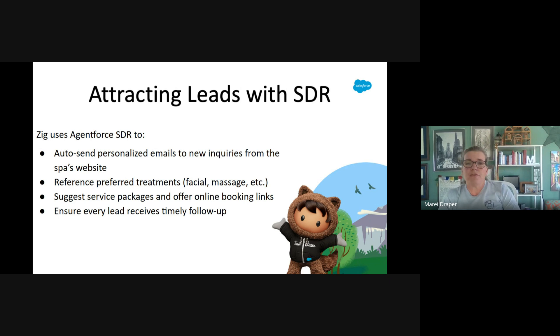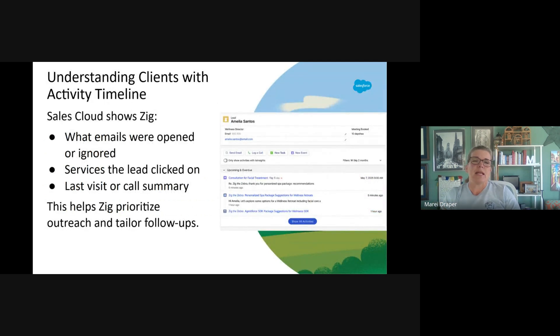We're going to begin with AgentForce SDR, an autonomous AI tool that handles lead engagement. It sends personalized spa service emails, responds to inquiries, and qualifies leads, freeing Zig to focus on warm prospects. Tools like the activity timeline let Zig see which emails were opened, which spa treatments were clicked on, and when guests last visited. SDR uses this data to time automated outreach. For the exam, remember this is a foundational feature that improves personalization and helps time the next best action.